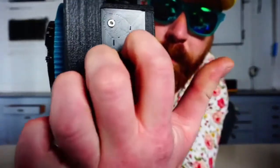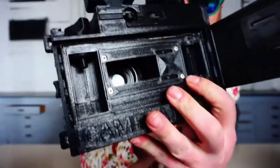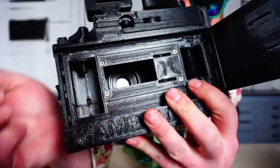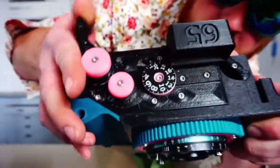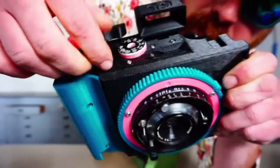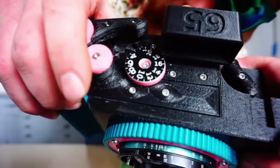It's got a spring-loaded film door opening tab. In the back, you can see the film gate is 24 by 58mm, which is the same aspect ratio as Cinema Anamorphic 1 to 2.4. On top, it's got a film wind lever and a release collar that disengages the winding mechanism so you can rewind the film. It's got a film counter dial and a film winding mechanism that'll stop between frames.